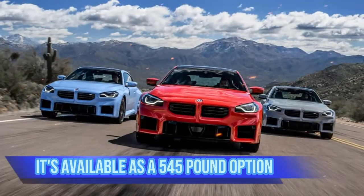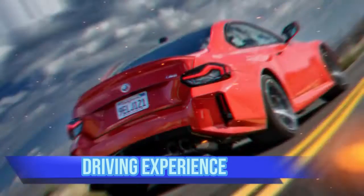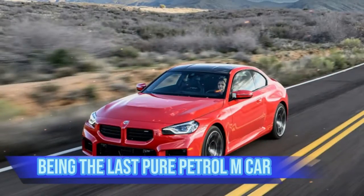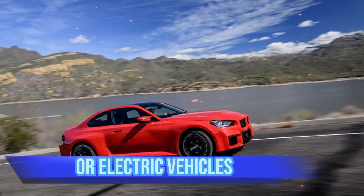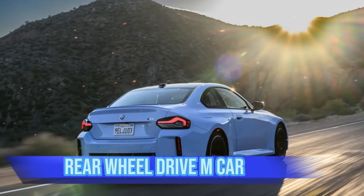The manual is available as a £545 option, ensuring you can still enjoy that hands-on driving experience. The M2 also marks the end of an era, being the last pure petrol M car — from now on the focus will be on hybrid or electric vehicles.